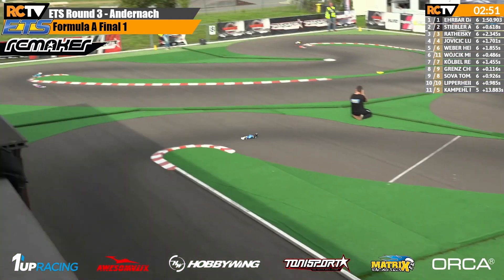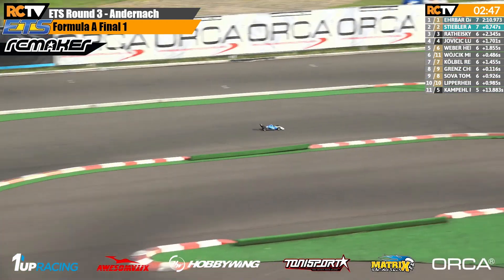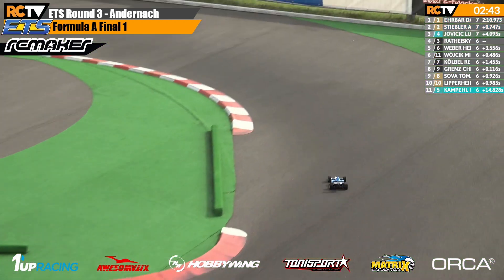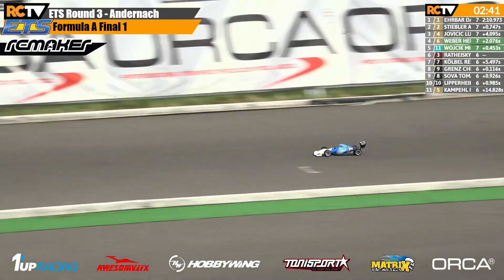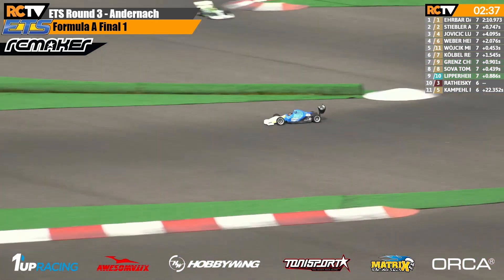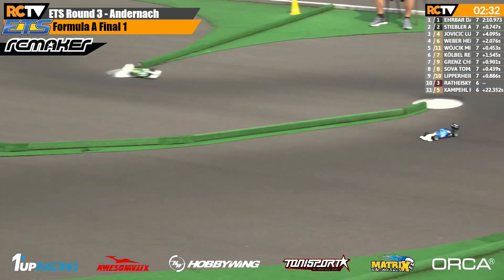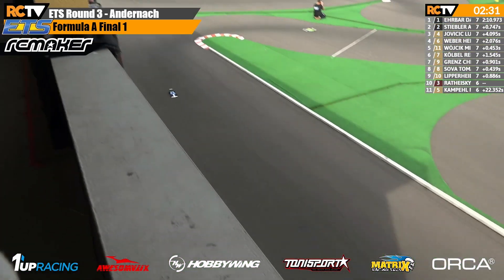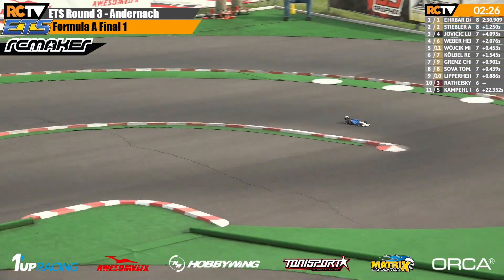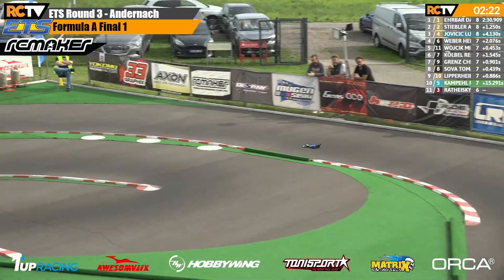David Erbar and Andreas Stiebler at the front here, down the front straight they go. David in the white, blue and black — Williams F1 style. Andreas Stiebler in the white and green. Both these guys are multiple-time winners across the ETS races. Andreas has been the man in Formula 1 in the last year or so, but now David is firmly back in the mix — leading us down the back straight again.